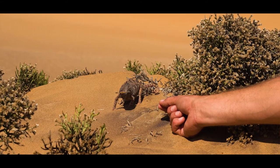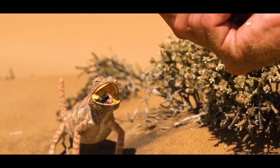Their main prey items out here would be all the Tok Toki species — the darkling beetles. There are more than 200 throughout the Namib. They have to eat on a daily basis as they have a very fast metabolism. They'll go to the toilet three to four times a day just so they can eat again.